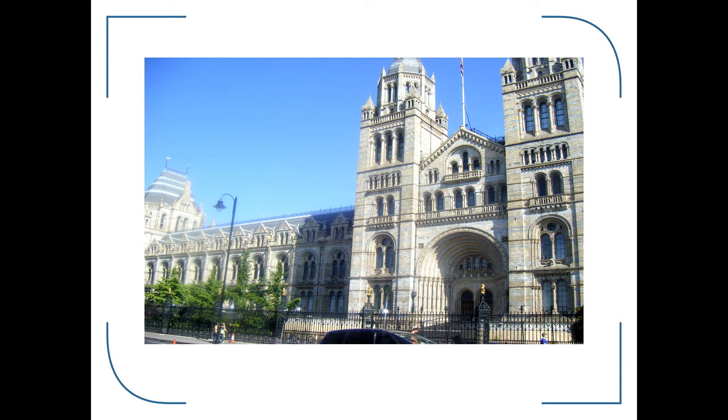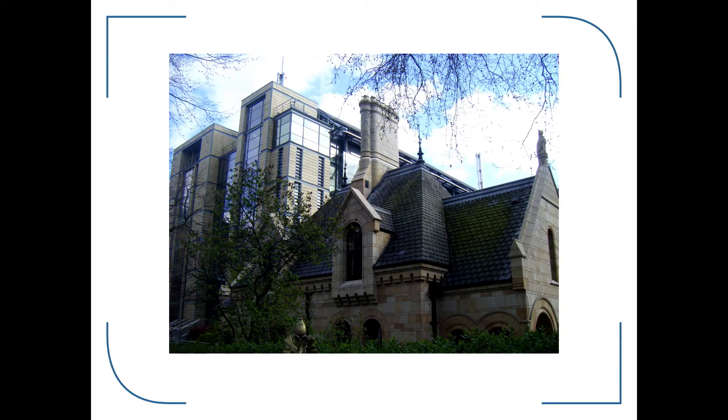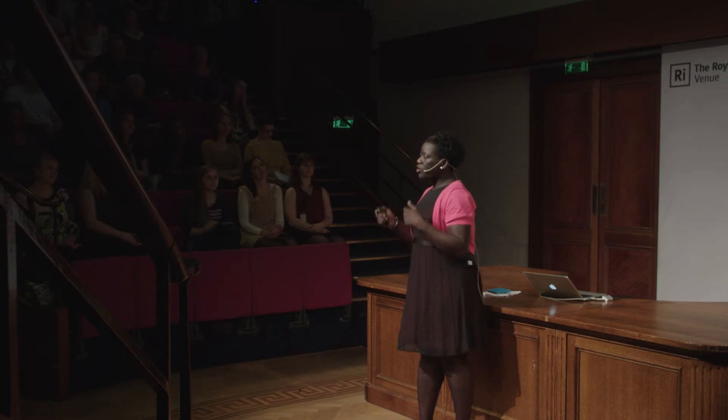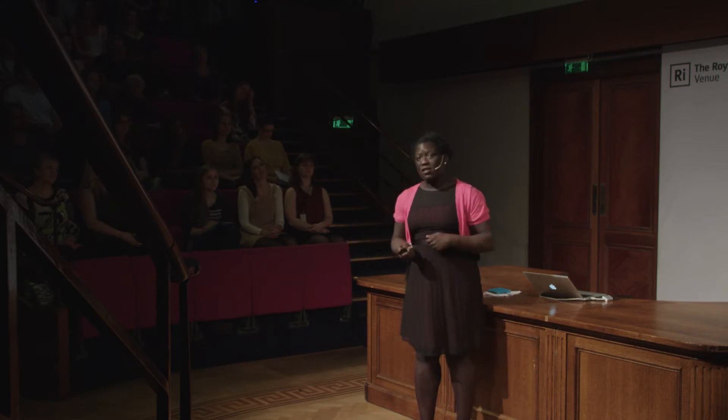Most of you might have been to the big grand Natural History Museum, but many of you might not be aware that I actually work at the back of the museum in the newest part called the Darwin Centre. I wear two big hats: I'm a principal curator and I'm a museum scientist. I have a background in marine biology, but do you know what a curator does behind the scenes, and how curating the dead actually influences the living?